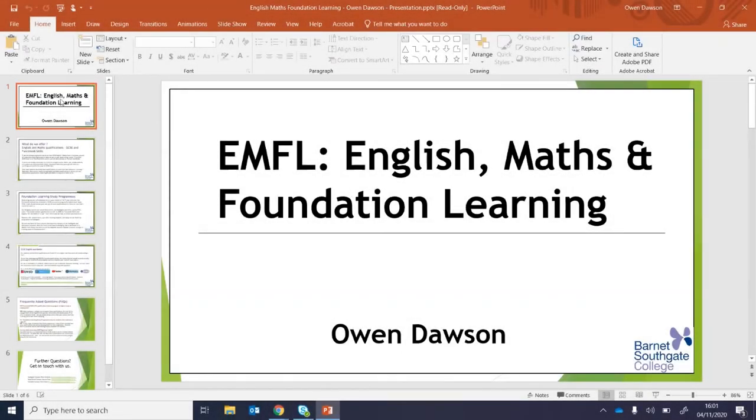Good afternoon everyone. Thank you very much for attending this webinar. A big warm welcome. My name is Owen Dawson. I'm one of the curriculum managers for what we call EMFL, and that stands for English, Maths and Foundation Learning.